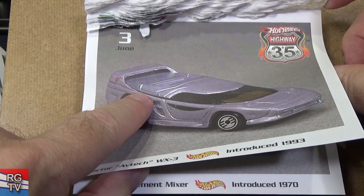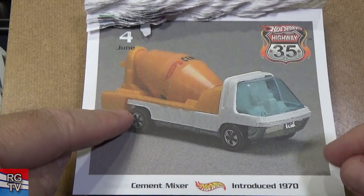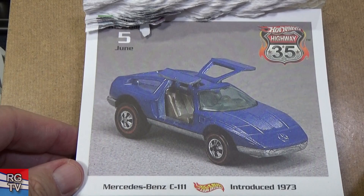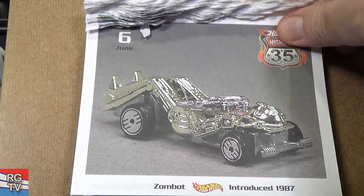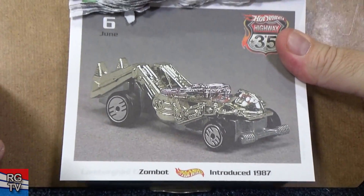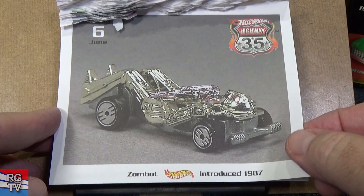By the way, it might look like it opens — I don't believe it does; I think it's a plastic top. Cement Mixer. Mercedes-Benz C111 — opening gold wing doors. Zombot — you get the feet and it can stand up like that; you can stand up this Hot Wheel. There were at least two robot-type Hot Wheels created. This one, 1987. Can't think of the other one — starts with a PH.